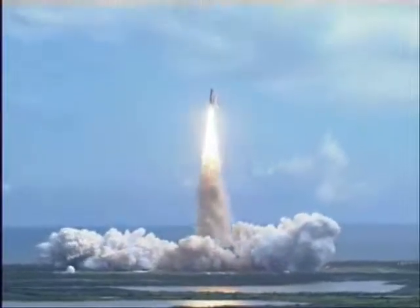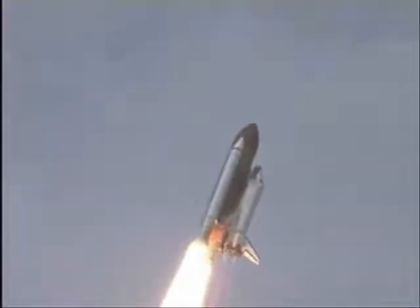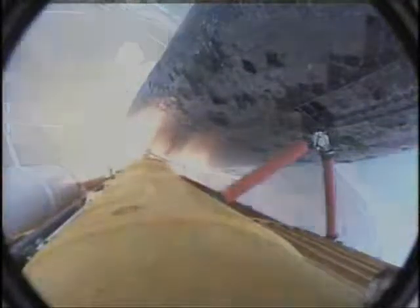Discovery has cleared the tower. Houston now controlling. Roger roll, Discovery. Discovery's roll maneuver is complete; it's now in a head-down position on track for its flight to the International Space Station.